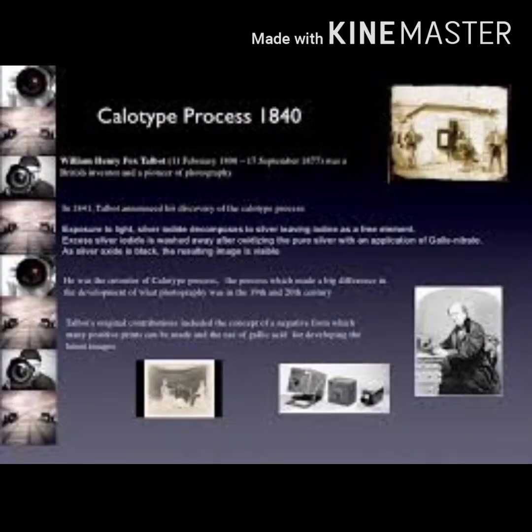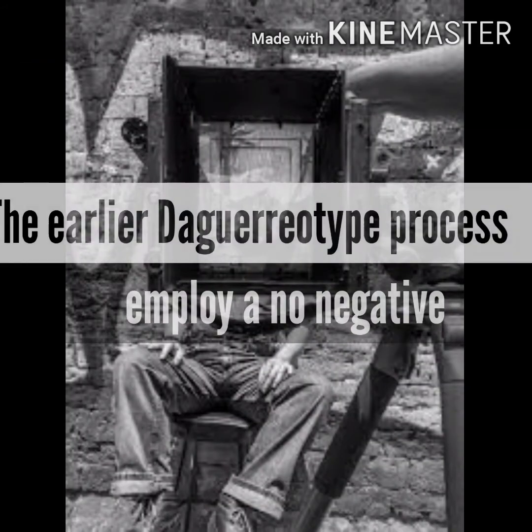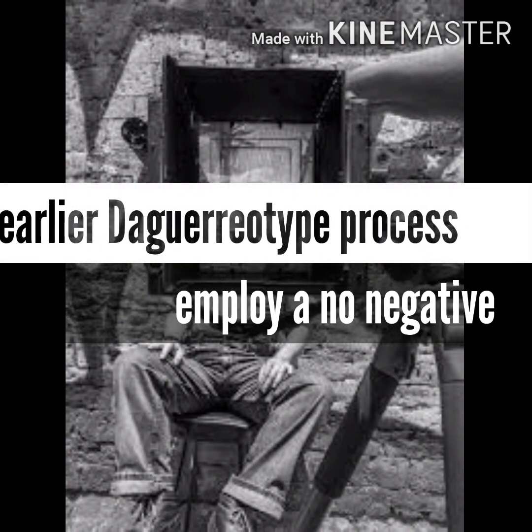The calotype was presented in the 1840s. It is the first process to employ a negative to produce a positive image on paper. The earlier daguerreotype process employed no negative.